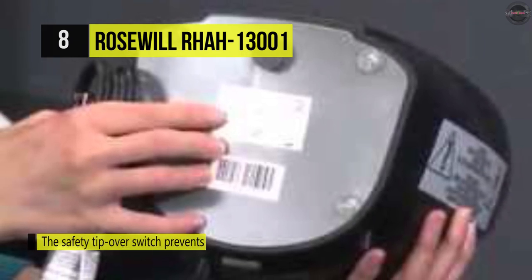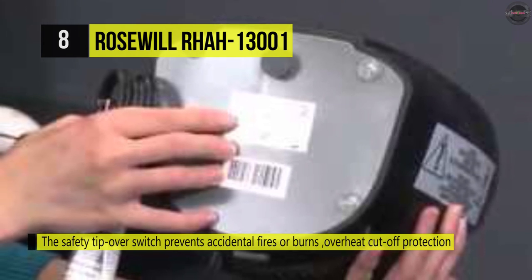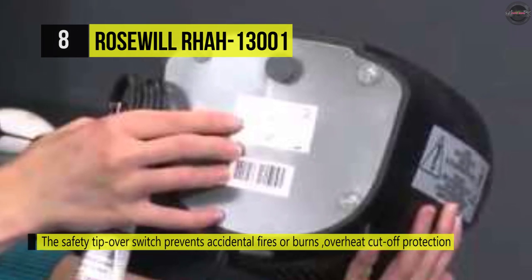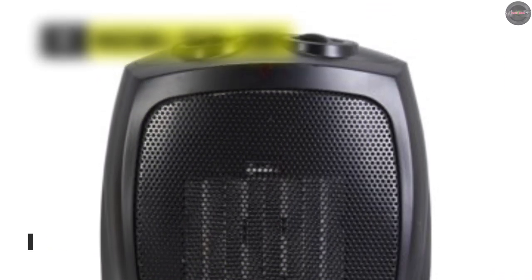Also, the adjustable thermostat lets you quickly tune the heater to your desired temperature. Its fan-only option generates refreshing air circulation without added heat for year-round convenience.